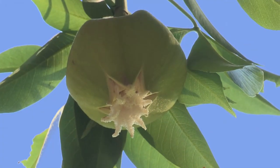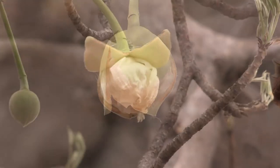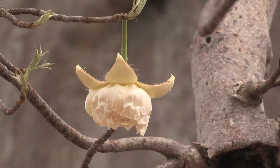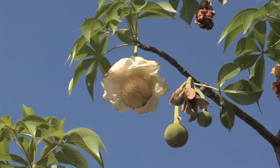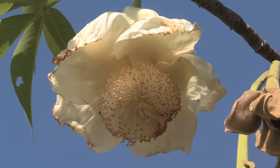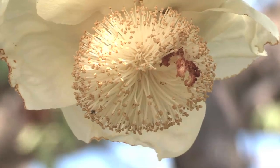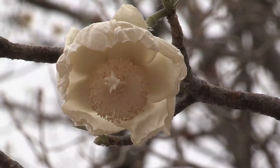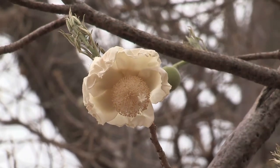When they are ready to open, the calyx, or capsule, that holds the unborn flower splits open, and in less than an hour, the white petals unfold to reveal a pearly white flower. Hundreds of stamens at the centre of the flower hold out anthers covered in pollen. This powdery dust will be needed to fertilise the female stigma that sticks out below the stamens.